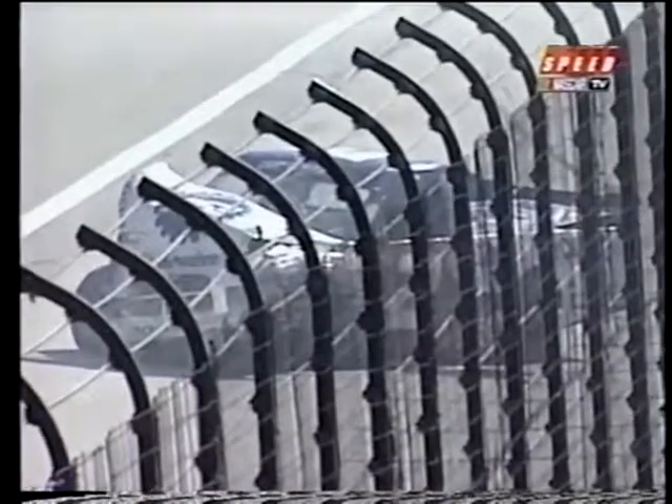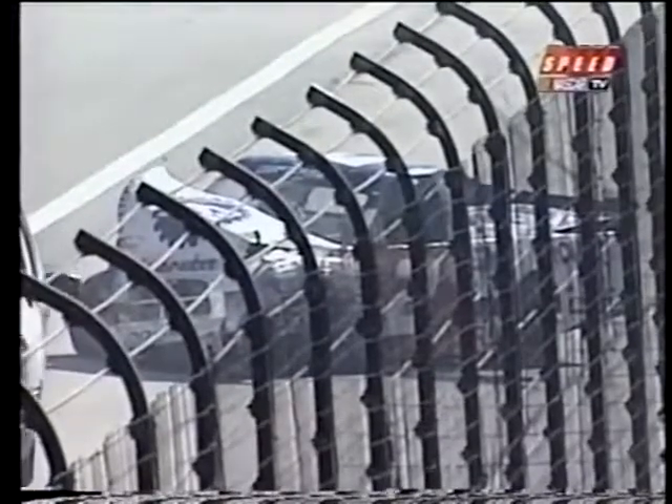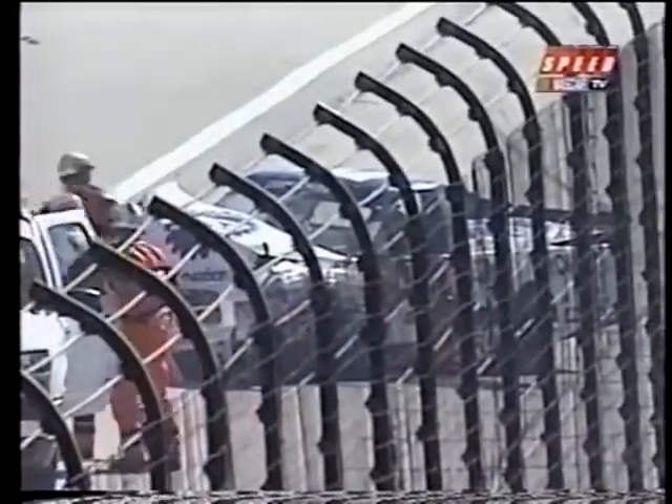Unfortunately for Chad Blunt, he got loose on the inside, made contact, and they made hard contact with the inside wall. Inside of 16 laps to go in this race, and our ninth caution of the day has come out. Window net down on the number two Dodge.